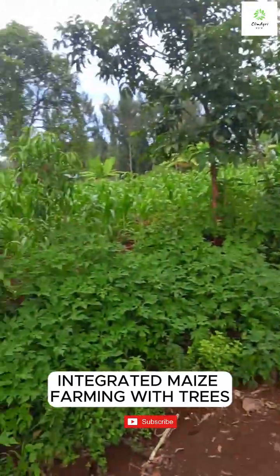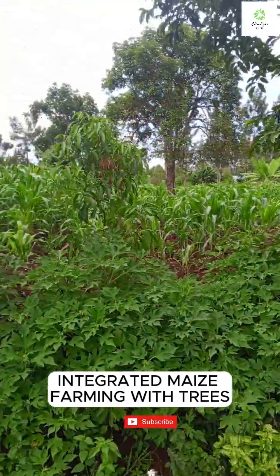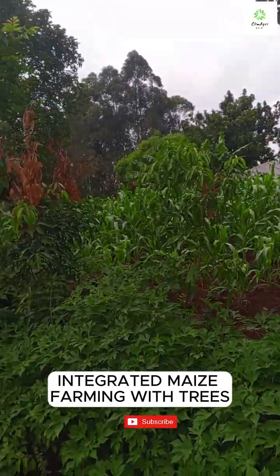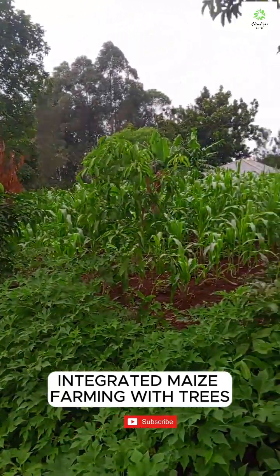If you're passionate about smart farming and agroecology, hit that subscribe button and join us for more tips, stories and innovations from the field.